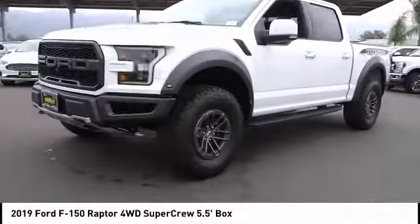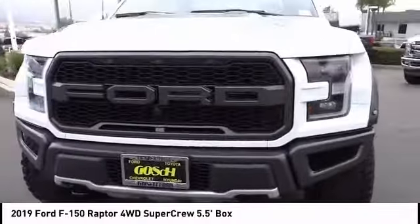Additional features include a front license plate bracket, four-wheel disc brakes, front wheel independent suspension, and speed control.